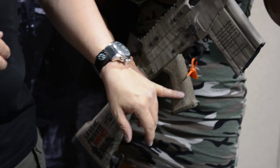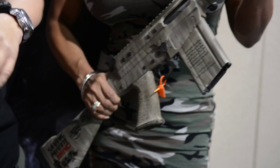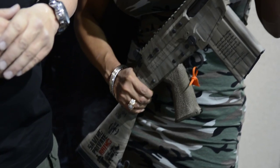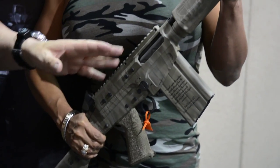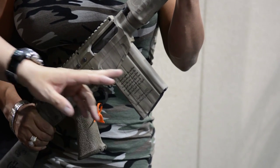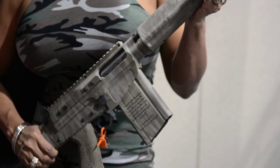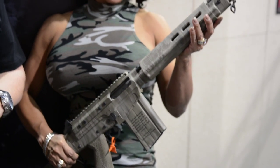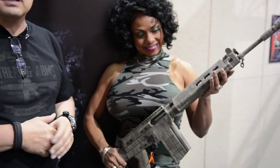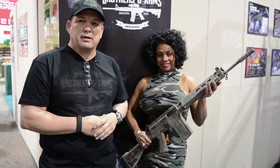Further, we had the pistol grip, the foregrip, and the buttstock stippled by Weapon Works, also in Yuma, Arizona. Leo Armory provided all the laser precision etching. We had the laser etched quote from Searle Derman, the CEO of SavingPrivateRhino.org. Again, this rifle was built and commissioned by Brothers in Arms for DS Arms to raise money and awareness to prevent black rhino poaching at the Aquila Game Reserve in South Africa.